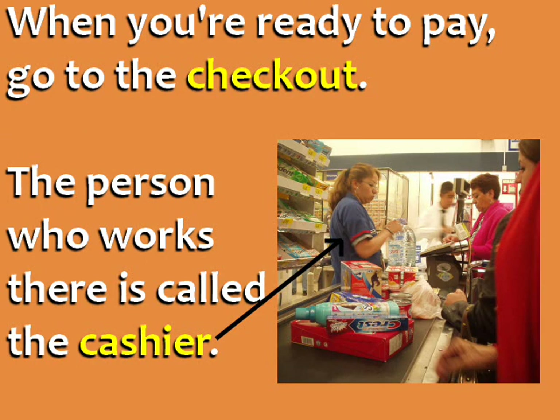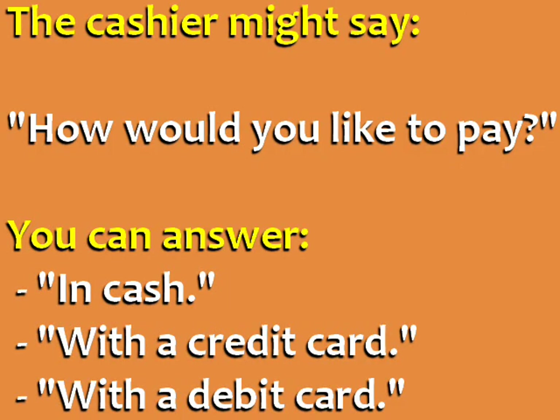When you're ready to pay, go to the checkout. The person who works there is called the cashier. The cashier might say: 'How would you like to pay?' You can answer: in cash, with a credit card, or with a debit card.